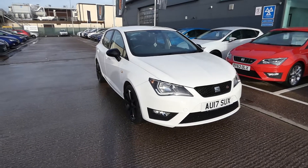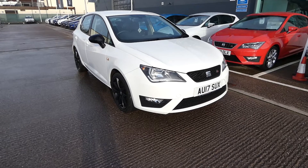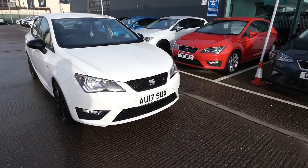Hi, welcome to Crusade. This is a quick video tour of this new approved USA Ibiza in our stock. This is the USA Ibiza 1.2 TSI, FR technology and it's a 5 door vehicle.